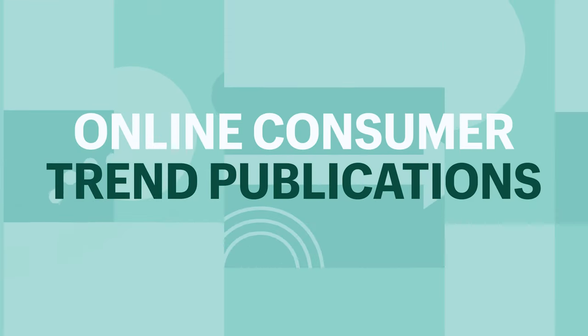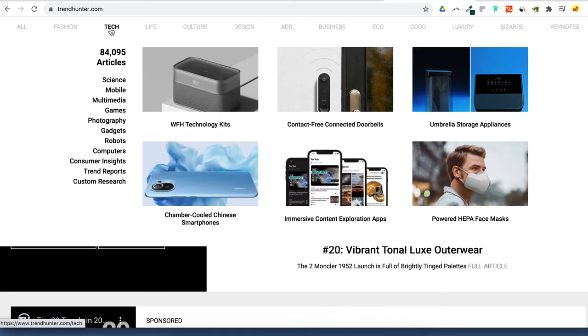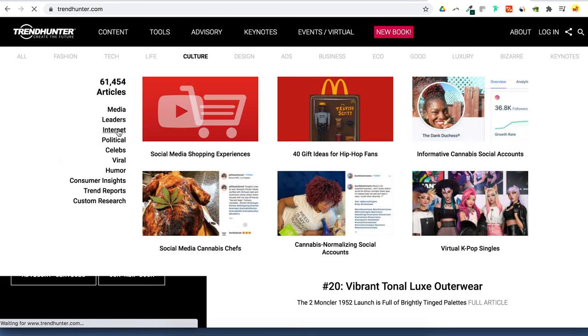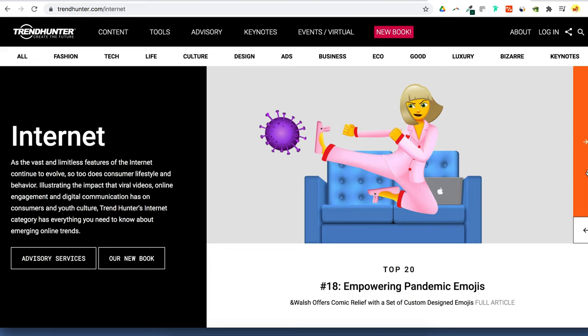Online consumer trend publications. Following consumer trend publications can expose you to new products and new industries that you maybe didn't even know existed. One of my favorite publications is Trend Hunter — they're the world's largest trend community with over 200,000 hunters dedicated to finding you the latest trends. You can find trends from pretty much any industry. So as an e-commerce store, let's go into culture and then hit internet to see what's trending online. There's some pretty cool niche stuff here — we have empowering pandemic emoji designs, and already just off the top of my head, we could create a drop shipping business selling socks using these types of designs.